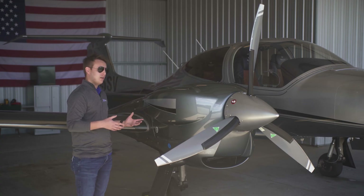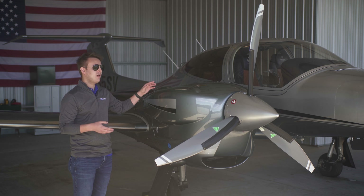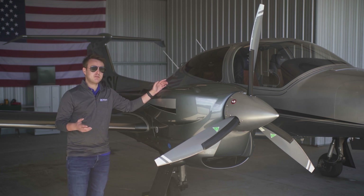What this also means is potentially lower operating costs. The DA42 only needs to carry 76 gallons of fuel, which is half as much as its competitors.